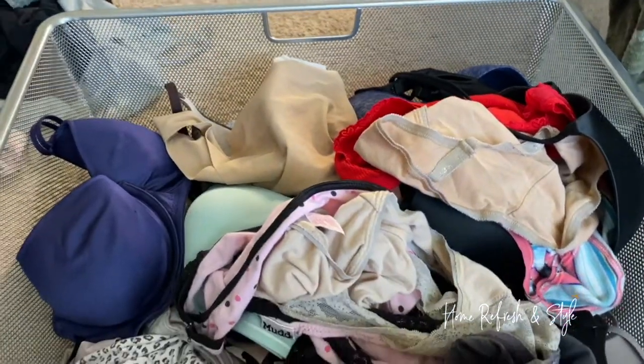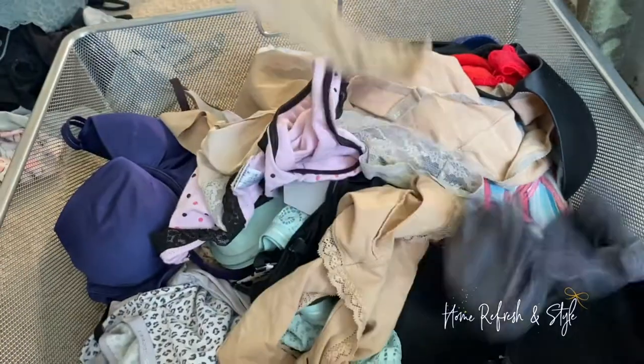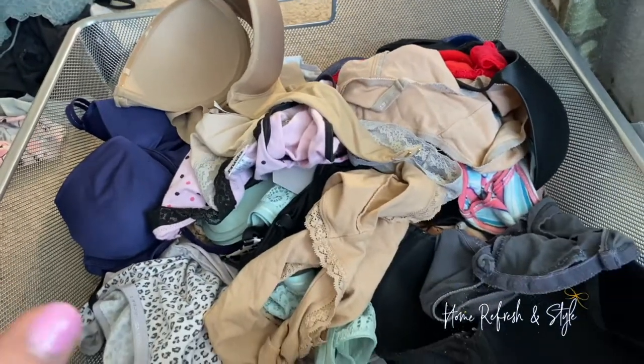Fun fact about Nicole — I had years of experience at Victoria's Secret. So if your bras are all jumbled like this, I'm going to teach you how to have Victoria's Secret drawers.